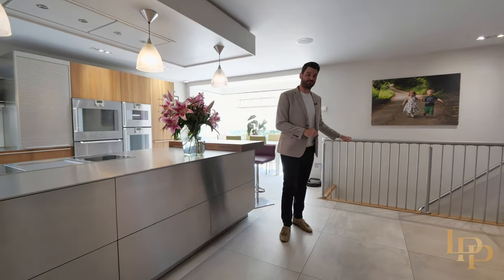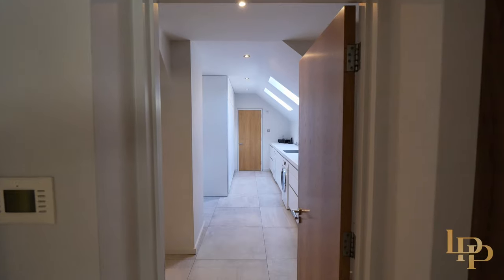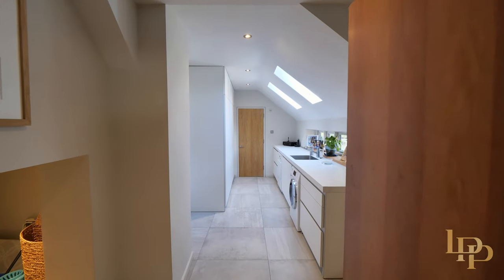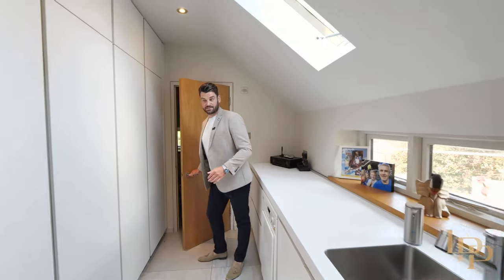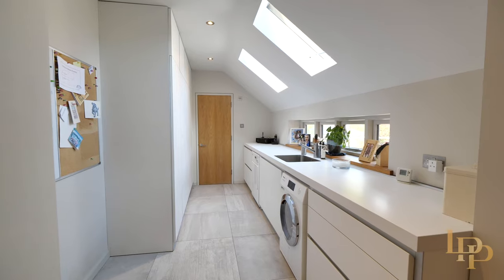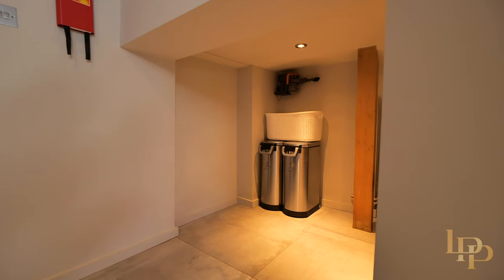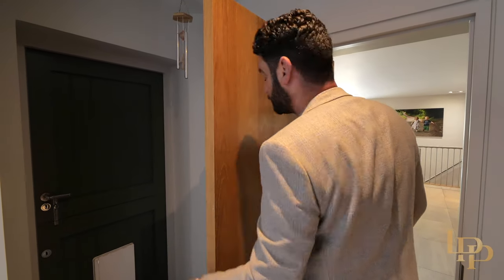And you'll notice to the left of me, I've got this custom staircase which leads to a really great room which I'll show you shortly. And as you exit the kitchen, you've got this oversized utility room with Miele appliances. There's another washroom downstairs and plenty of storage, plenty of space. It's a great place to keep dogs in my mind. And you've also got another access to the outside with the cat stroke dog flap.